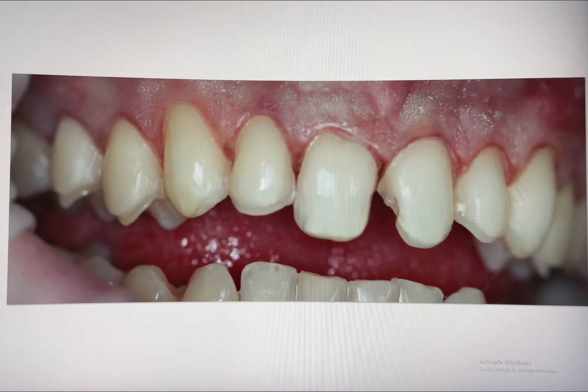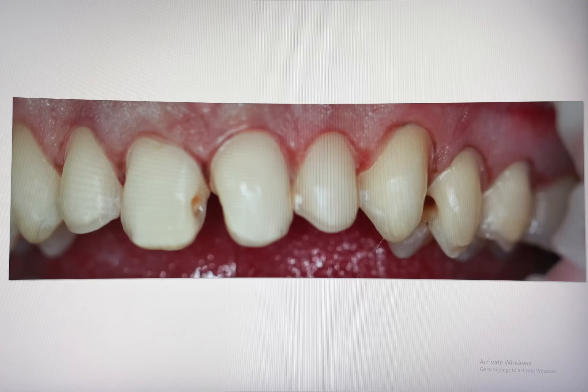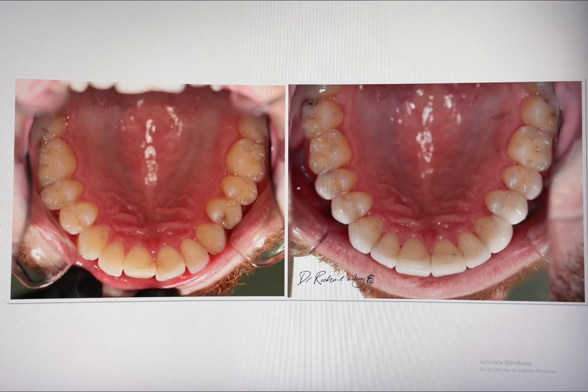As gently as possible while removing all decay and old fillings. Here is the mirror reflection view of the upper teeth showing all 10 veneers perfectly cemented onto each tooth.